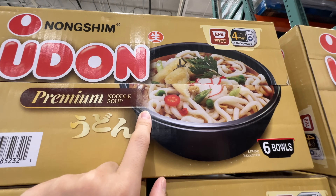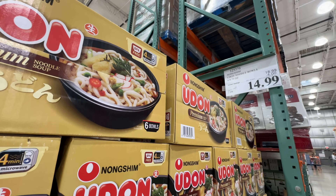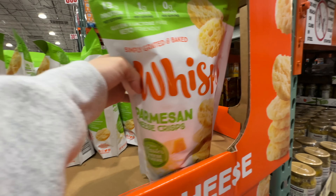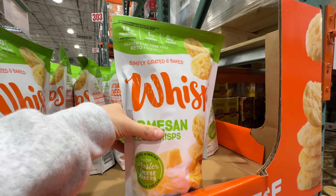The udon bowls are on sale — four dollars off, now fifteen dollars. Not the cleanest ingredients but it tastes pretty good. It has six bowls in there, four minutes to cook. I did a dedicated review video — it tastes good but ingredients aren't clean.